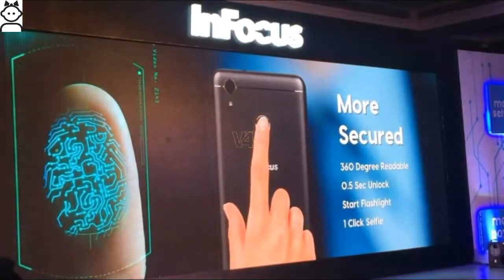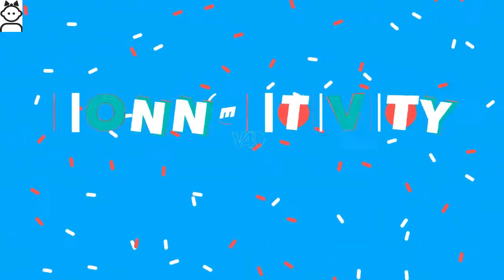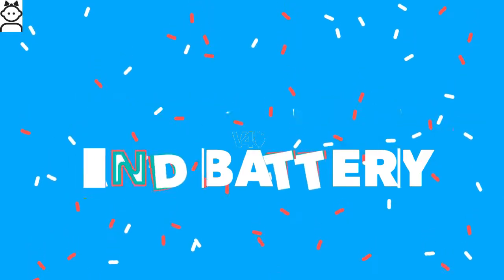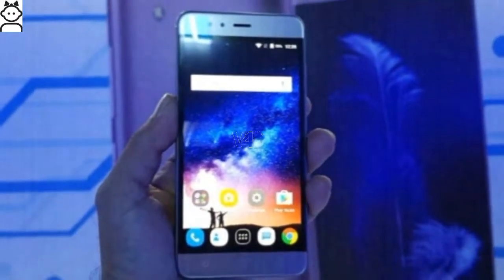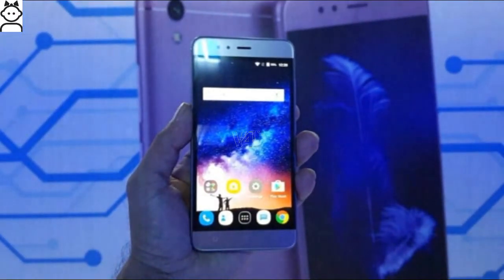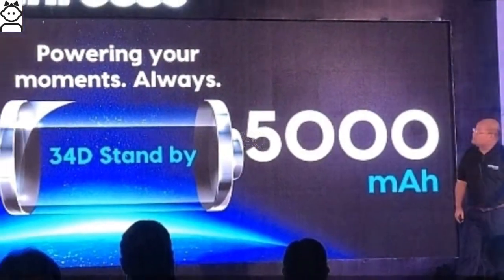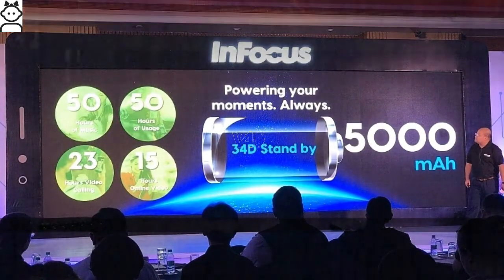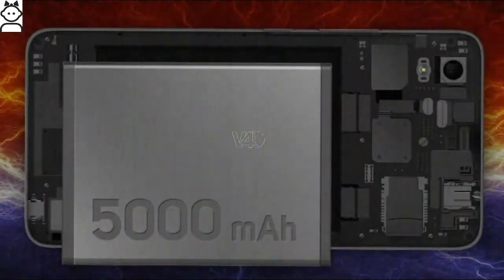The Infocus Turbo 5 comes with a fingerprint sensor located on the back of the device. Connectivity features include Wi-Fi, 4G, mobile hotspot, Bluetooth, and GPS. It supports dual SIM and packs a 5000 mAh Li-Polymer battery that can last almost two days.